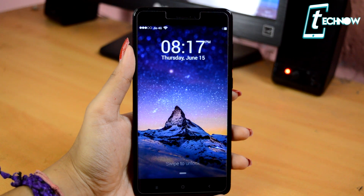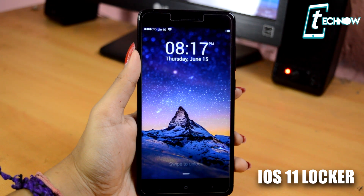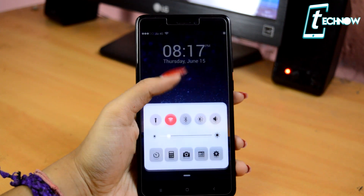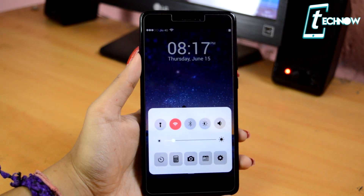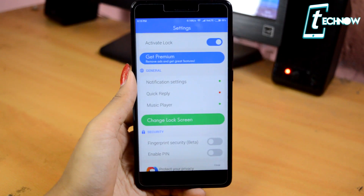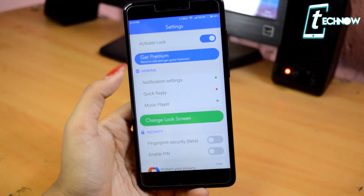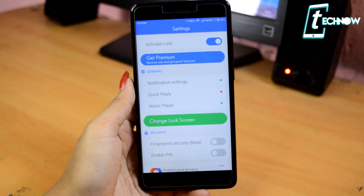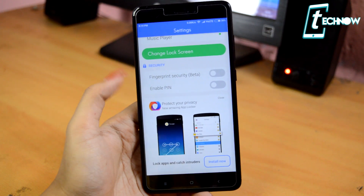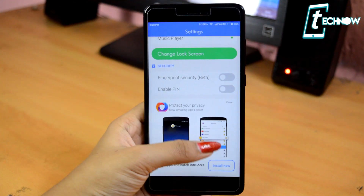If you want an iOS lock screen look, you can definitely do it with this one awesome app — iOS 11 Locker. If you just swipe up, you can get the control center like on an iOS device, and you can swipe to unlock your device. This app has basic settings — you just need to toggle the activate lock button on. General settings include notification settings, quick reply, and music player. Scrolling below, you get security options like fingerprint security (in beta) and a pin option.